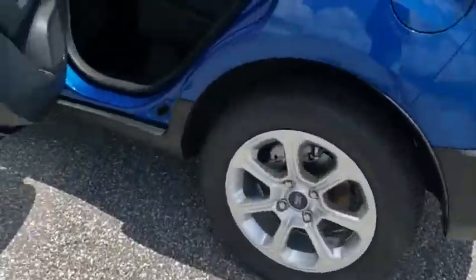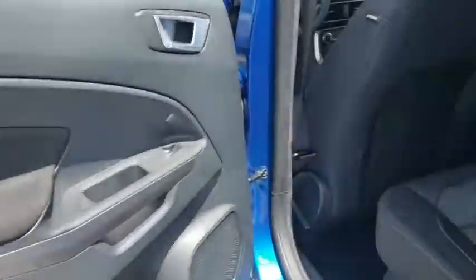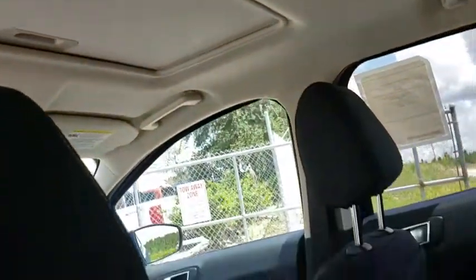Backup camera, steering wheel audio controls, keyless entry, traction control, stability control, anti-lock braking system, leather-wrapped steering wheel, Bluetooth, adjustable steering wheel, power steering.